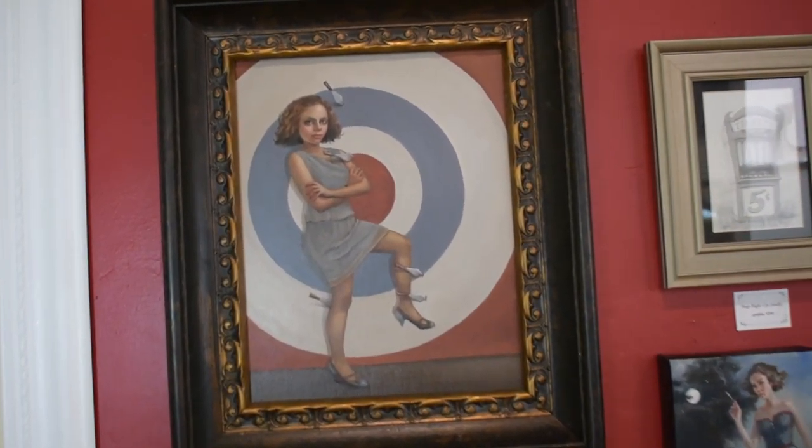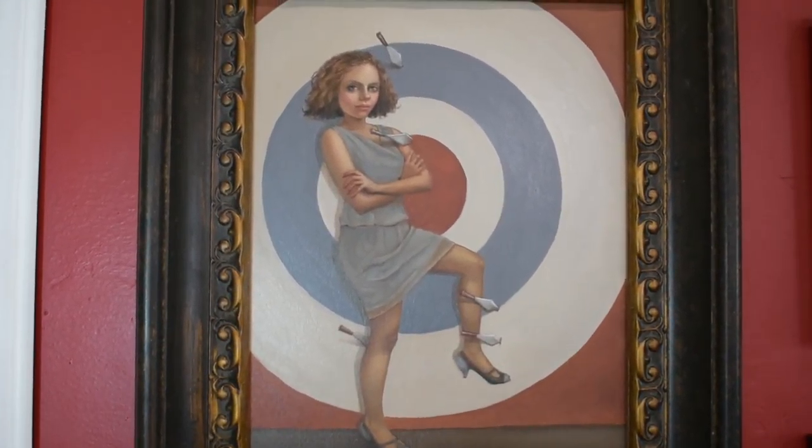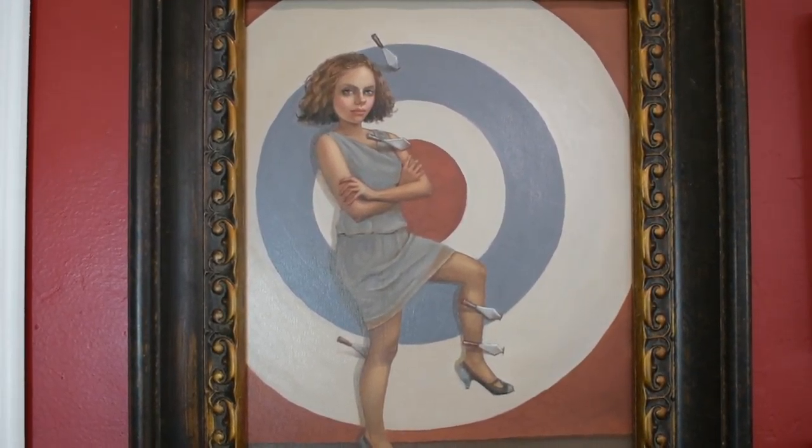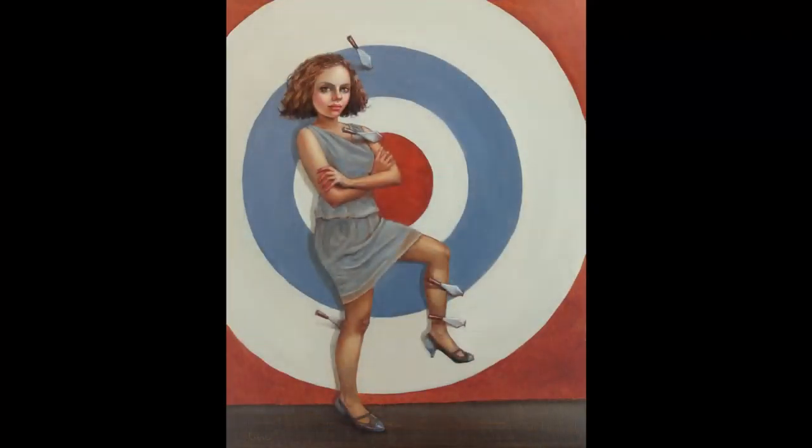The first painting up for our carnival and circus theme show is called Courage. This is an oil painting on Baltic birch. It's 11 by 14 inches and the frame is 16 by 19. The cost is $2,000.